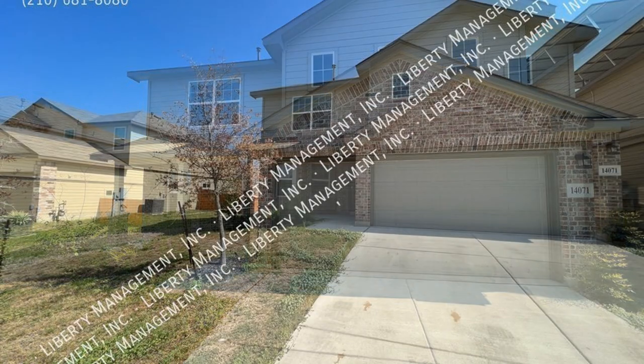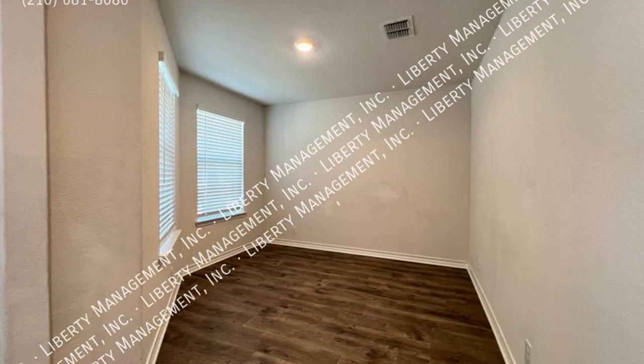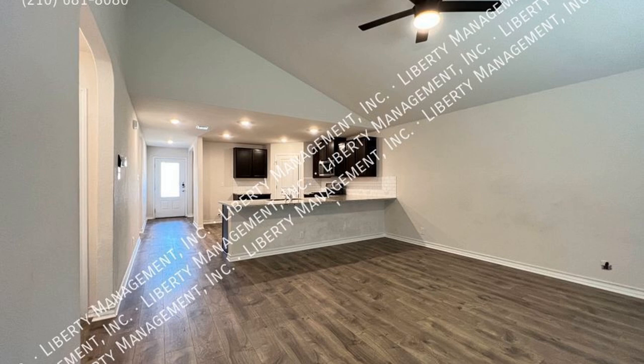This professionally managed house in San Antonio, Texas features 4 bedrooms and 2,324 square feet of living space, featuring an open concept living and dining space with high ceilings. This home never fails to impress.